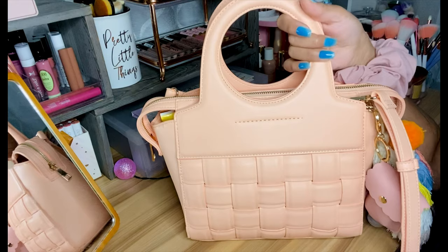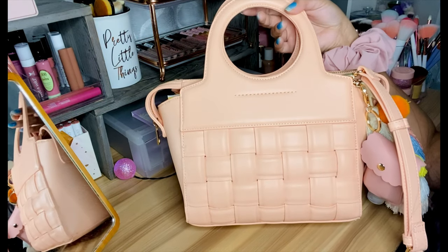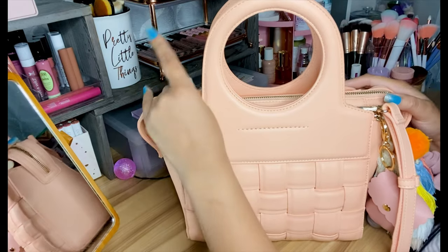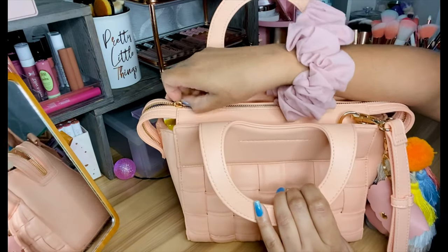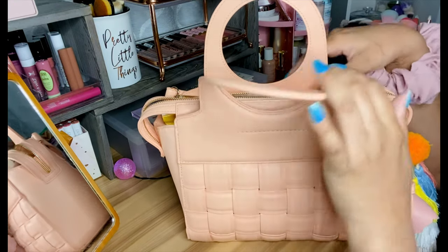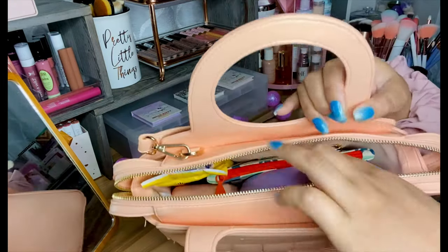I've had the purse for about a month and it's very handy, useful, and super easy to carry and travel with. The zipper is really nice — it's like a rose gold zipper — and when you open it, everything inside is nice and organized.